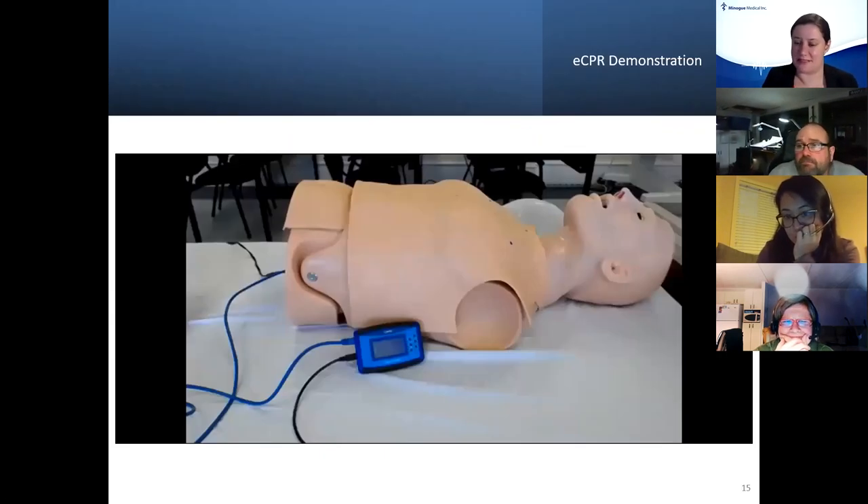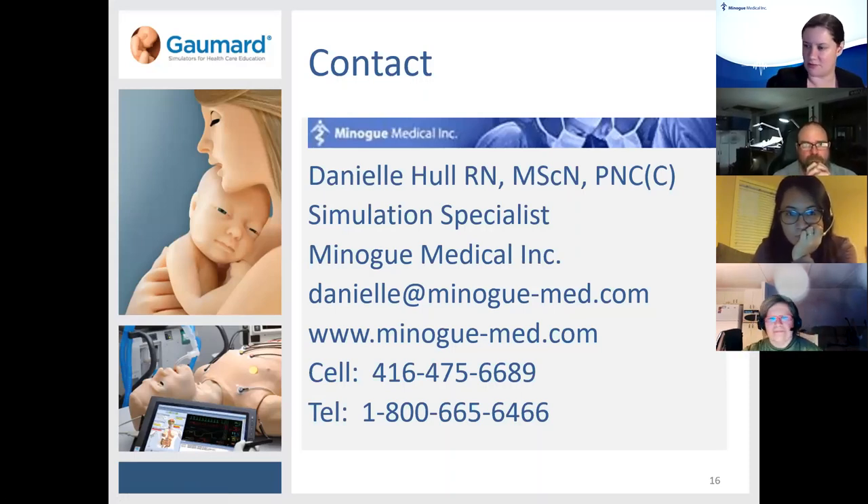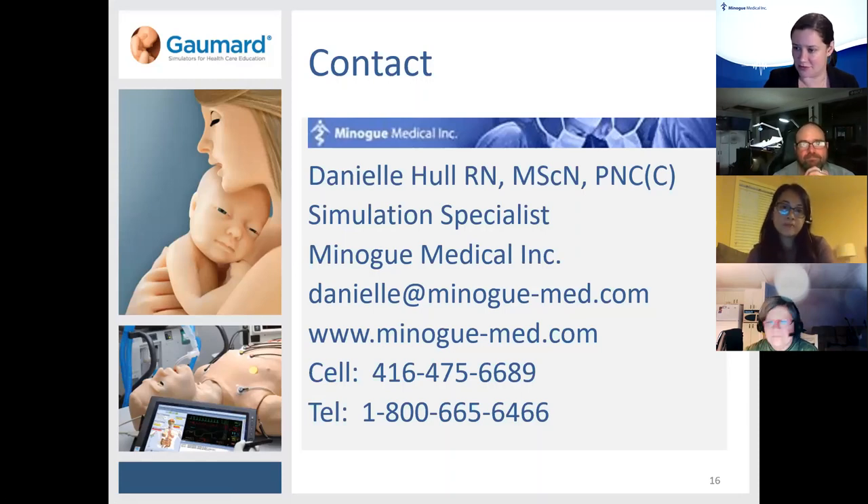That was the basic demonstration of our Omni 1 and Omni 2. Now opening it up for questions. The first question is: can you use eCPR on an Android? I have not tried that, but feel free to message me privately with your email and I'd be happy to get back to you regarding that.